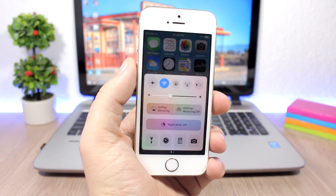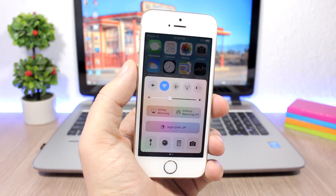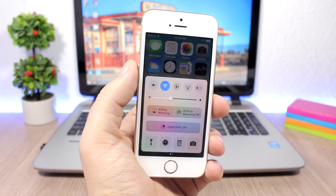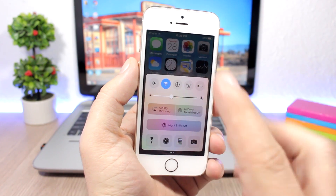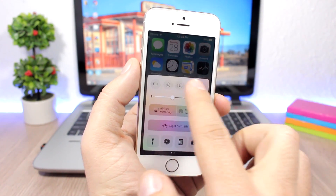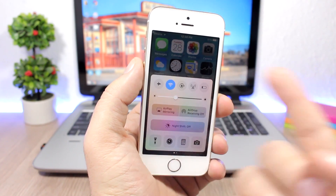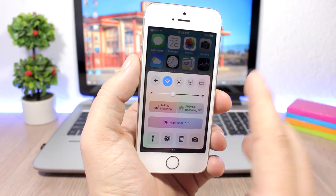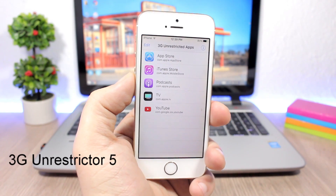The Control Center is a very useful feature of iOS, first introduced in iOS 7, but it's been basically the same all these years. I don't really remember the last time I used the Do Not Disturb or Bluetooth icon there. With Flip Control Center you can change the toggles and quick launches you actually need — like Cellular Data and Low Power Mode — and remove those you don't use.